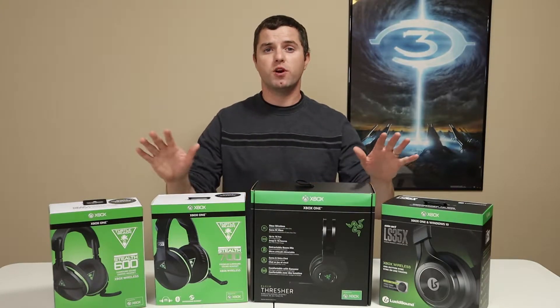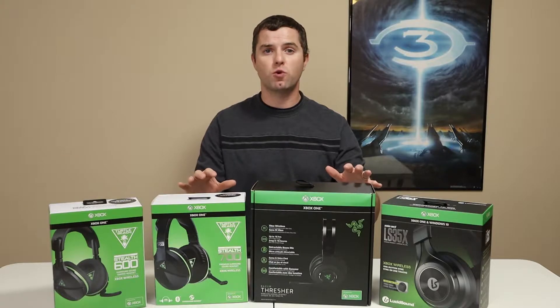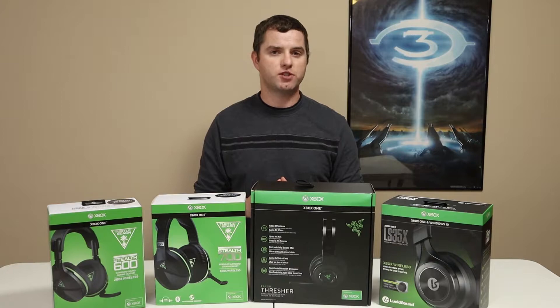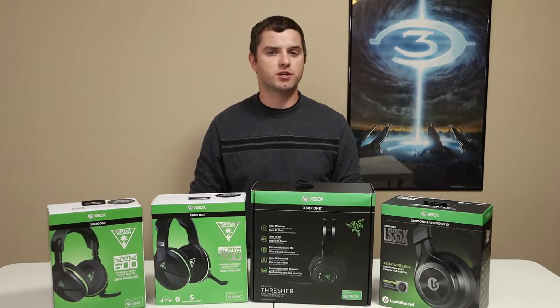For this series, I'll be doing a separate review of each headset, and then I'll have a culminating video with a comparison of all four and which one I think is best. To start off, I'll be doing a review of the most affordable option out of this group, the Turtle Beach Stealth 600, which currently retails for about $85.